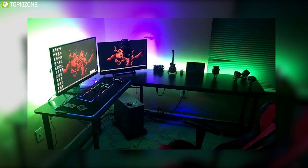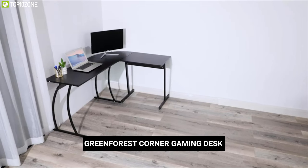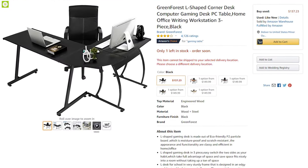If you're looking for an L-shaped gaming desk with a lot of space to move, then the Green Forest computer desk will be the right choice for you. With good reviews and ratings from its users, you can get it for around $150.